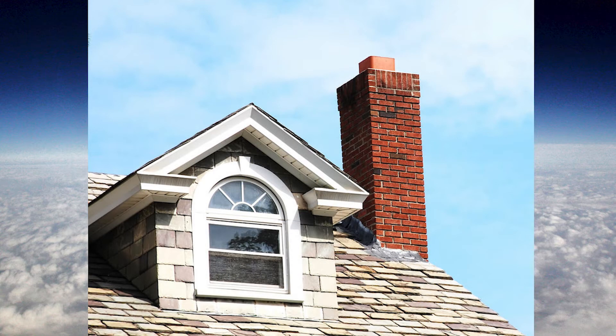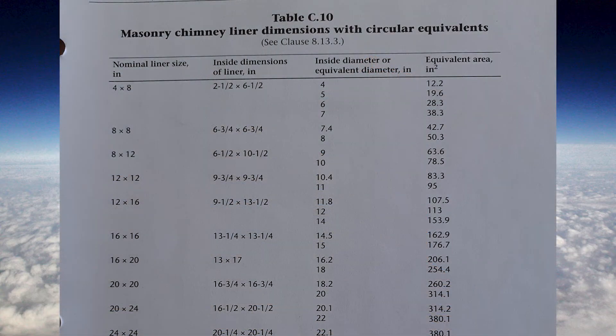Chimneys are often square or rectangular, but they can be round as well. We need to go to the back of the gas code, page 225, to find table C10. This will tell us the minimum size of a chimney — the minimum inside diameter or equivalent diameter is equal to that of a four inch round pipe.